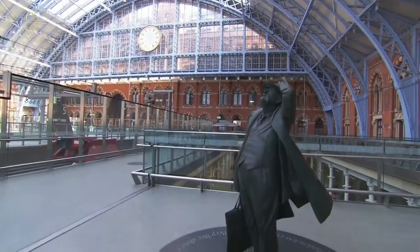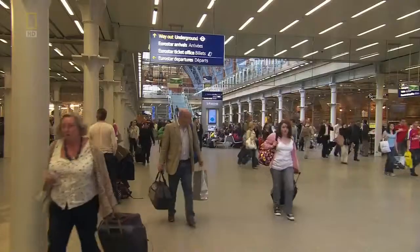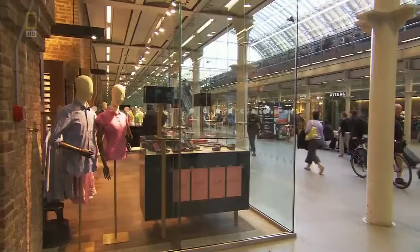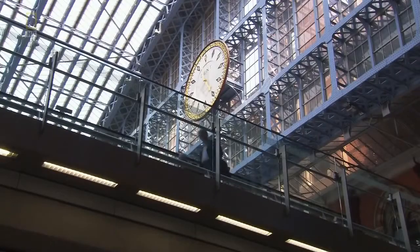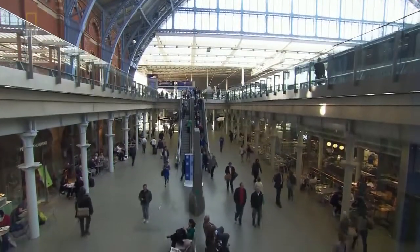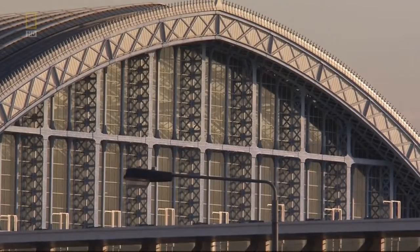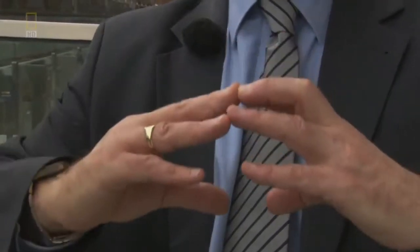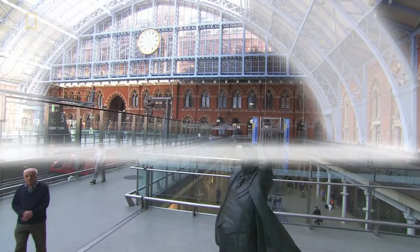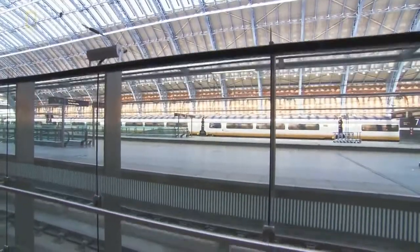What was once a liability is now an asset. Yet once again, solve one problem, create another. Finding a solution to the space below the platforms wasn't quite as straightforward as we had hoped. The famous arch of the station was in its day the largest clear-span roof in the world. Any arch structure wants to try and spread, and to avoid that spread the platform deck had provided the tie structure. Without the ties, the arch wants to thrust outwards. So we had to replace the ties with a concrete slab.